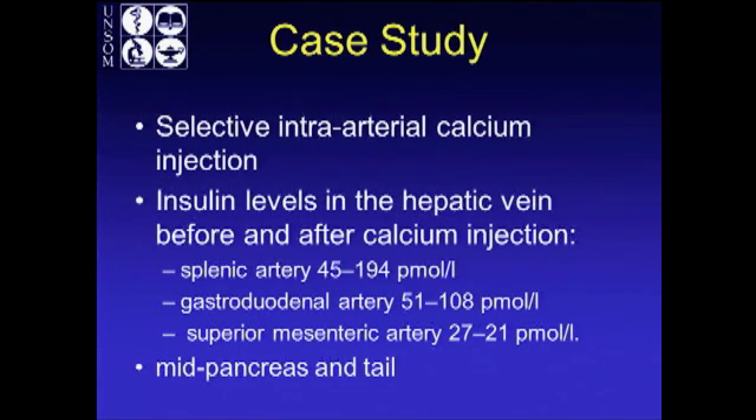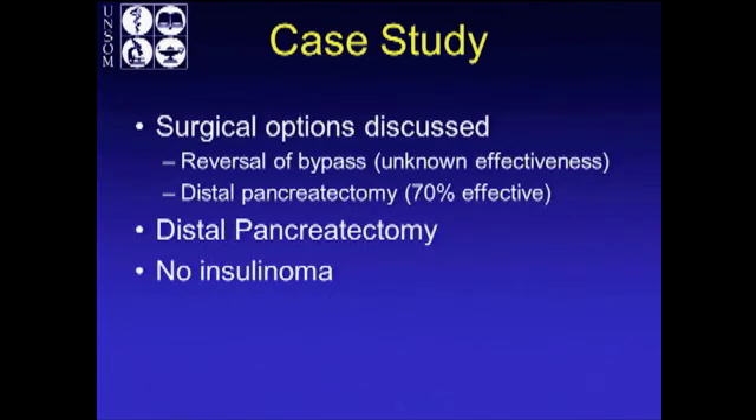He finally underwent selective intra-arterial calcium injection with hepatic vein measurements. The response was most exaggerated in the splenic artery, corresponding to the body and tail of the pancreas. So he underwent a distal pancreatectomy. A reversal of the bypass was offered with the knowledge that its effectiveness would be unknown. No insulinoma was found in the pancreatic specimen.